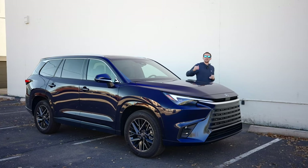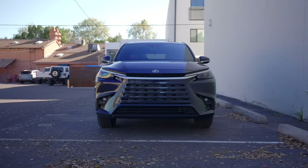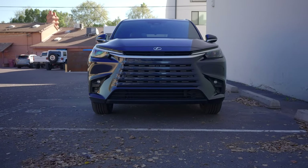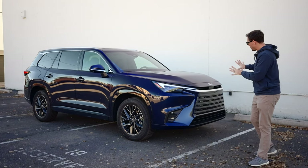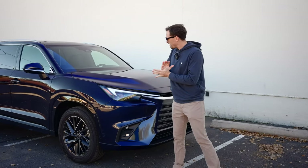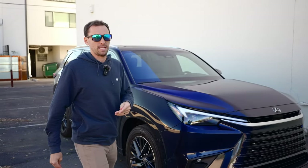This is a 2024 Lexus TX350 Luxury. It starts at $55,000, where the Toyota Grand Highlander kind of leaves off in that $58,000 range for a fully loaded one. What I've noticed about the TX350 so far compared to the Grand Highlander is everything is just so much more refined — everything feels a little bit nicer.